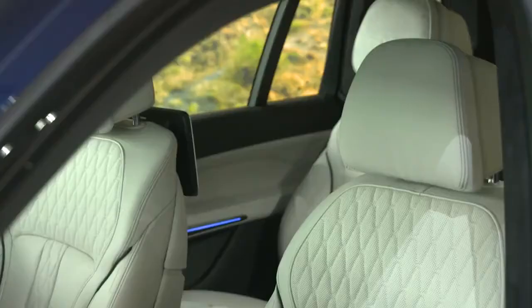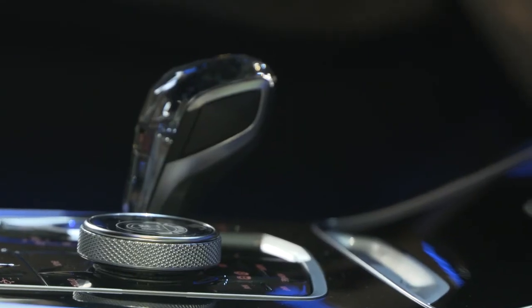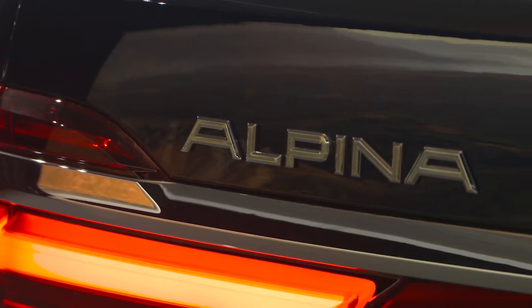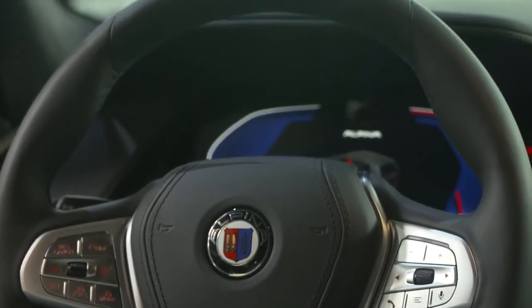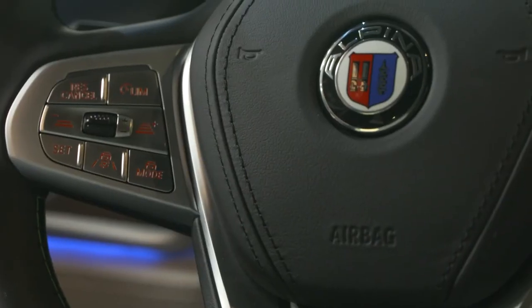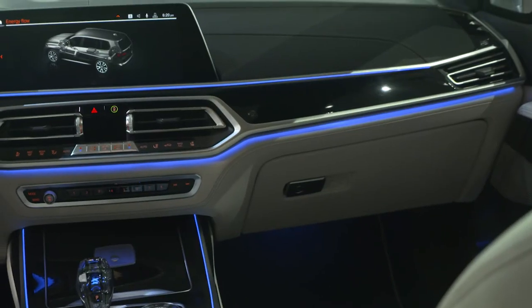Alpina has long been renowned for producing some of the most exquisite interiors in the industry. On the XB7, it features the typical Alpina production plaque, complemented by Alpina etching within the iDrive controller, the wood inlays, and throughout the cabin. Drivers are in for a real treat, with one of the most exquisite steering wheels in the industry, featuring Alpina's exclusive Lavalina leather and contrasting Alpina blue and green stitching, as well as the typical Alpina switchgear for lightning-fast gear changes.